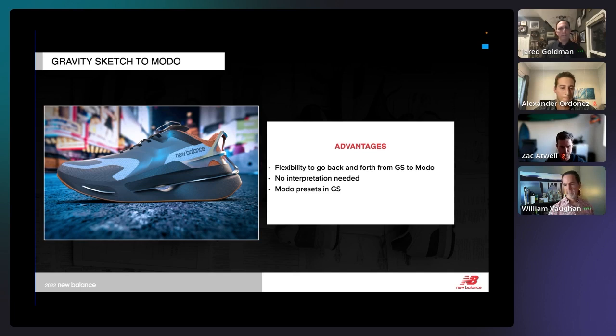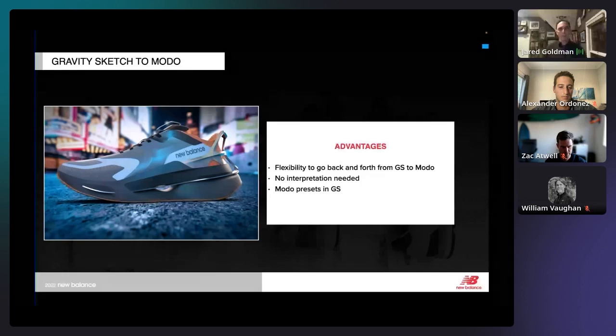A couple of key advantages to wrap up: flexibility to go back and forth from GravitySketch to Modo, and no interpretation — a 3D artist gets a file from a designer and they're just adding to it, not starting from scratch. There are also a lot of Modo presets — parts and pieces already built that someone in GravitySketch can pull out and start using as they build their model, which helps bring that sense of reality.